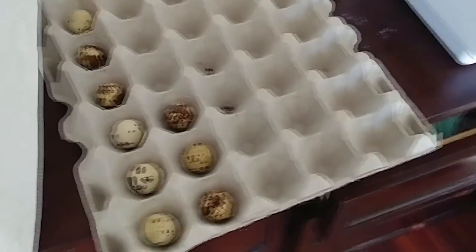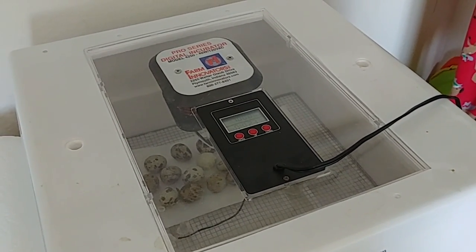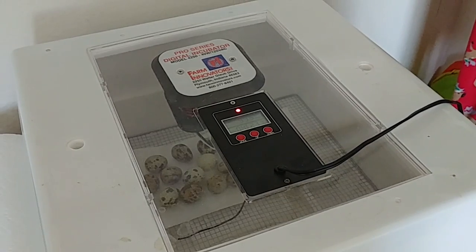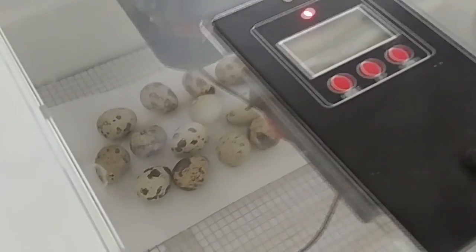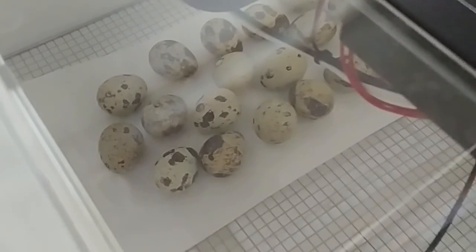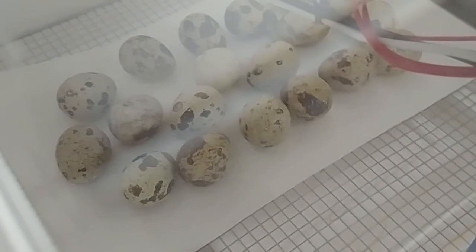We just went on lockdown. We're increasing the humidity to about 70%, and we're still keeping the temperature at about 100°F. We're exactly 14 days in. As you can see, we've got the eggs — we've stopped turning — and now we're just waiting.